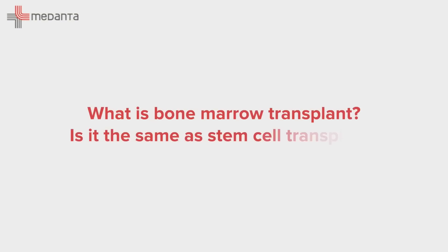Bone marrow also makes cells called platelets, which are small cells that help us in preventing bleeding and bruising. Bone marrow transplant was the term originally used when transplant was developed 40 to 50 years ago. In those days we used to extract the bone marrow from the donor and transfuse it to the patient. But as time passed, we found we could get stem cells from the peripheral blood itself using injections, and collect them through a procedure called apheresis.